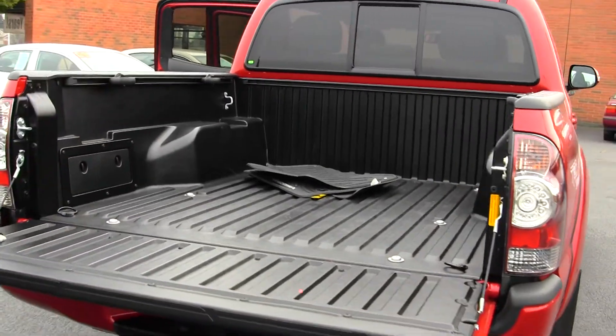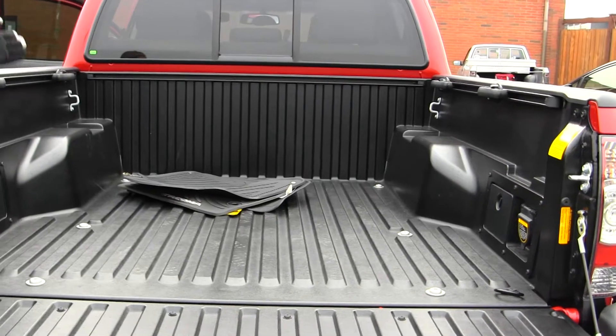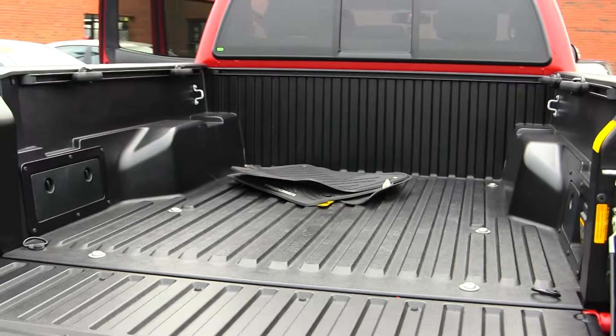It has a nice sized bed with adjustable tie-downs all around, all-weather mats inside the cap to keep your carpet nice and clean, and a power outlet in the back for camping needs.